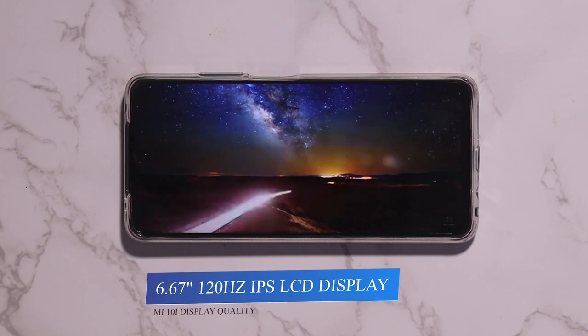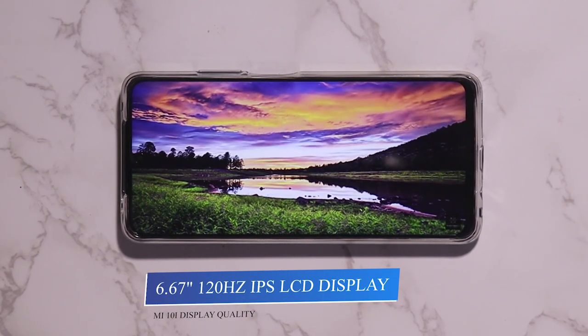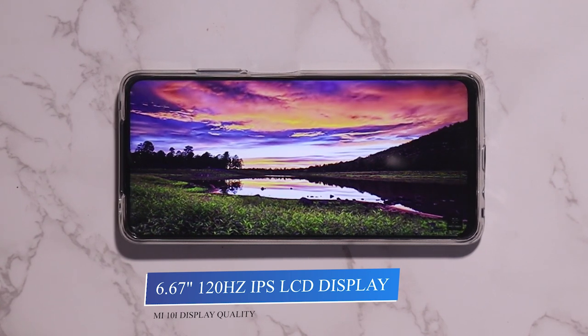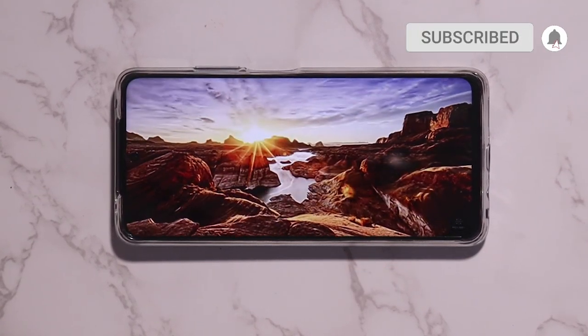You can also choose based on the camera. The weight of the Mi 10i is 182 grams. The display is a 6.67-inch Full HD+, 120Hz refresh rate, IPS LCD display with HDR10 support and 450 nits peak brightness, plus Corning glass protection.